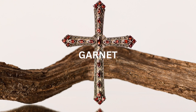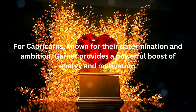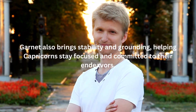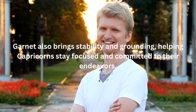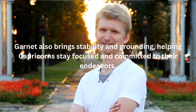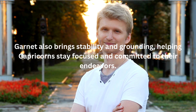The first birthstone associated with Capricorn is Garnet. Garnet is a deep red gemstone symbolizing passion, vitality, and strength. For Capricorns, known for their determination and ambition, Garnet provides a powerful boost of energy and motivation. It enhances their drive to achieve their goals and fuels their inner fire. Garnet also brings stability and grounding, helping Capricorns stay focused and committed to their endeavors. This gemstone empowers Capricorns to overcome obstacles and navigate challenges with resilience and strength.